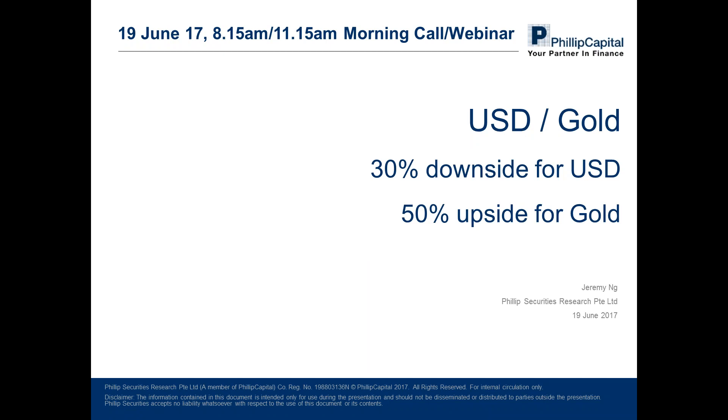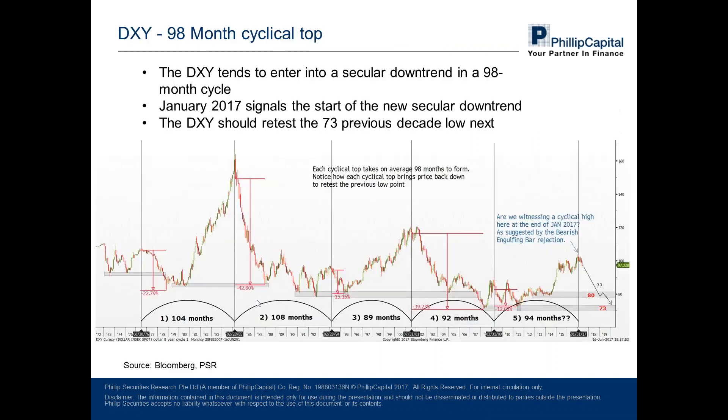We are pretty bearish on the US dollar moving forward. What we are seeing is that the US dollar will have at least another 25 to 30 percent downside from here. The long-term target for the US dollar for at least the next two to three years — the dollar index will be at around the $73 mark. On the flip side, when the US dollar goes into a secular downtrend, we'll be expecting gold to do spectacularly well. We are seeing a 50 percent upside from current prices on gold, targeting gold to retest its 2011 high of $1,920.